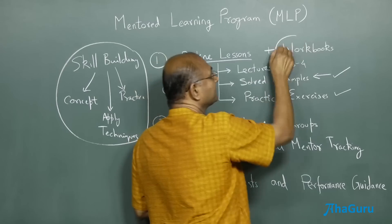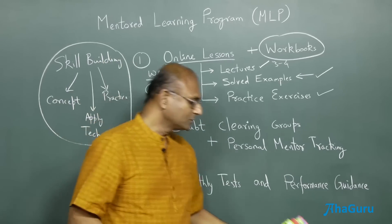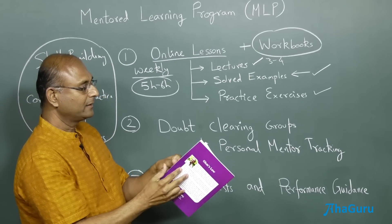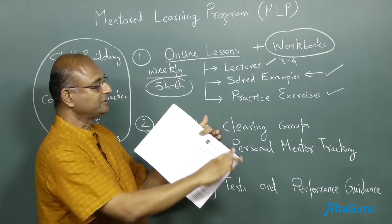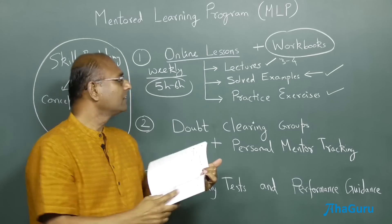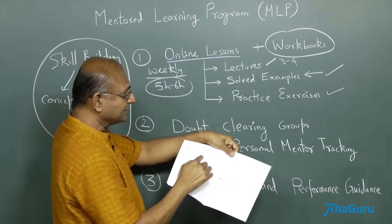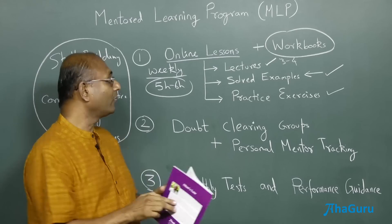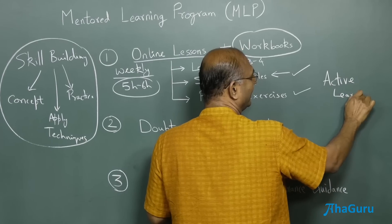Every online lesson comes with a printed workbook — small books like this. So I'll take one and show you. This workbook matches the online lesson. For example, this one says 12.06, which will be the sixth lesson in the online course. There is a section for you to look at the video lectures and take notes. Why take notes if it's already in the video? Because when you write, your brain registers it much better. Then each of the solved examples is given with space to work it out, enter the answer, then see the video solution. Active learning is critical because this is what is going to help you build your skill.